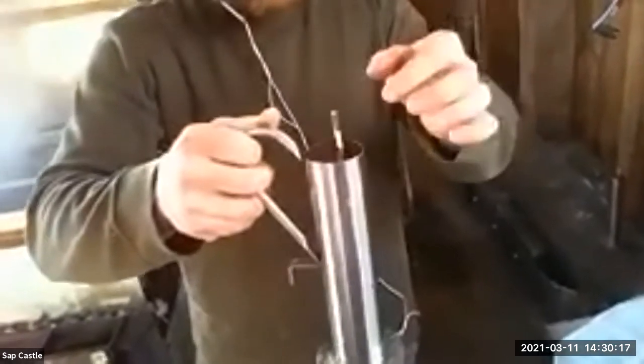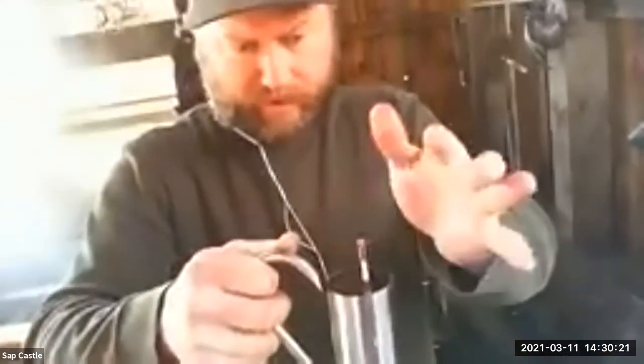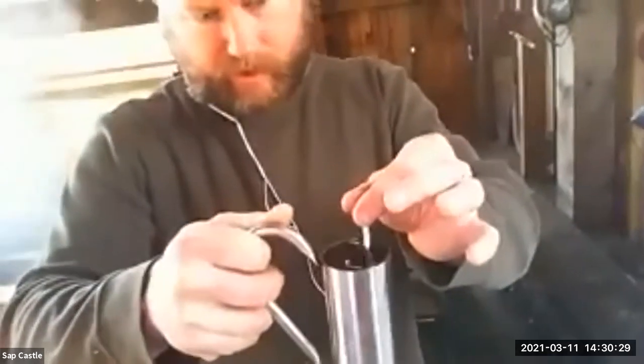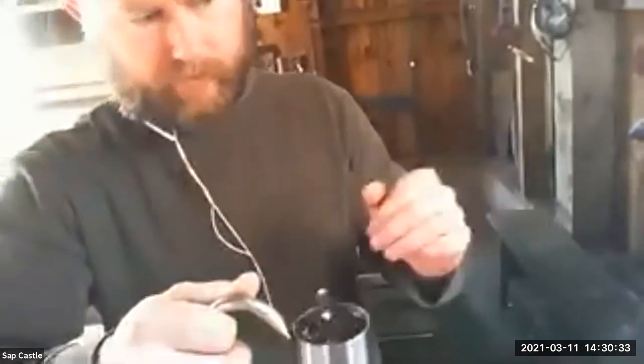This here is our little hydrometer cup, filled up with sap right now — raw sap we collected yesterday. We collected 700 gallons of sap yesterday. This is our little hydrometer that sits in the cold sap, and it's reading about 2% right now, which is pretty average. We test that every time we bring sap into the sugar house just so we know what we're up against.